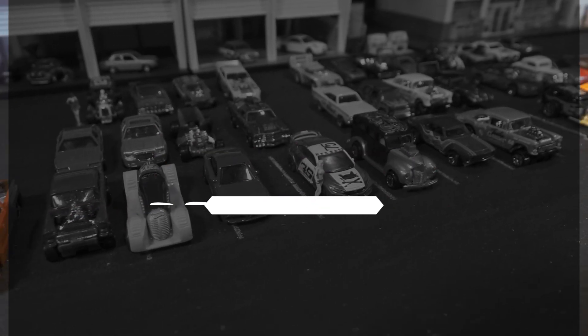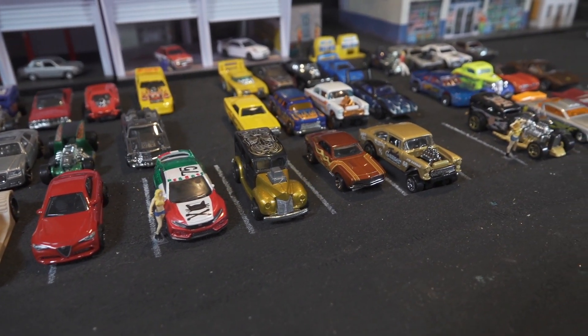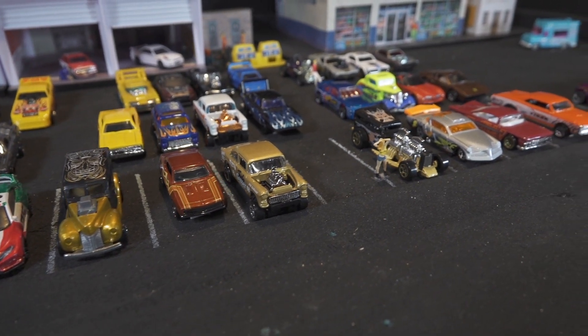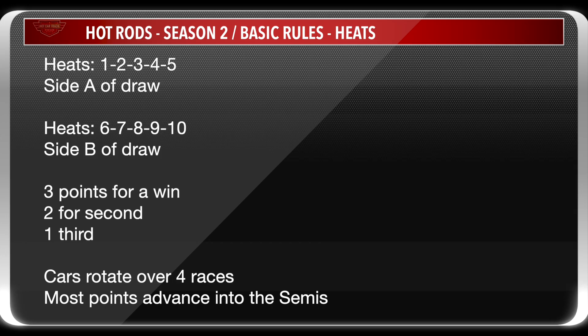Welcome to Hot Rods Season 2. In this season we have 20 teams and 40 cars. We have draw A and draw B, and draw B could be a lucky chance to get through to the semis. For the complete list of rules check out the community tab and you will see a post there. In the heats it's a points based system: three for a win, two for second, and one for third place. Cars rotate over four races. Let's get into it.